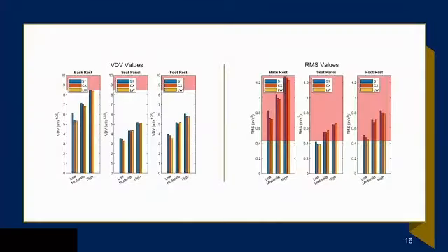Our VDV values are not quite reaching the health guidance caution zones. However, for RMS, almost every sensor position — across low, medium, and high intensity — falls within the health guidance caution zones, though none exceed it, except the seat panel low-intensity section. Because real-world propulsion is about 60 minutes per day, our short obstacle course can be assumed to approximate a day's worth of vibration exposure.